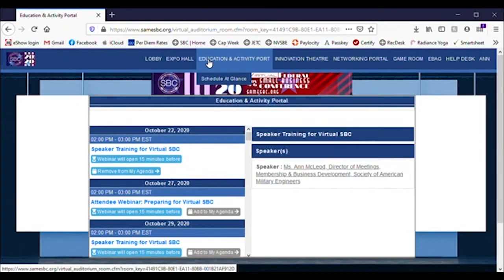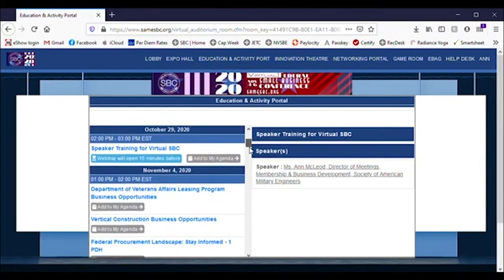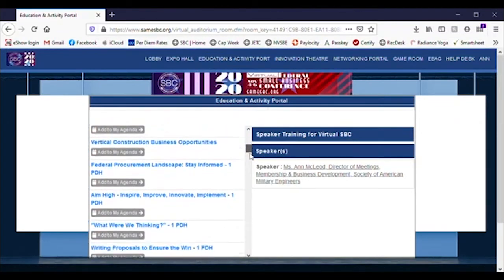Additional menu items will show up here as well to help take you where you need to go fast. The Innovation Theatre is our on-demand video library with some exciting demos from exhibitors, great webinars, and additional learning opportunities you don't want to miss.